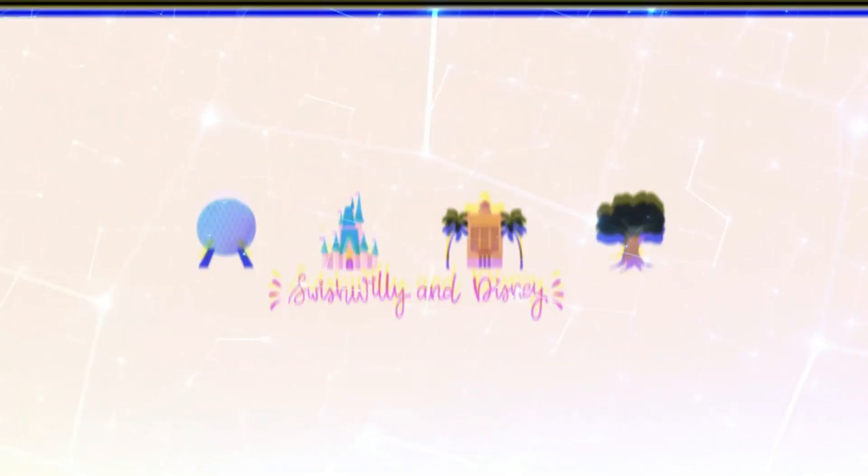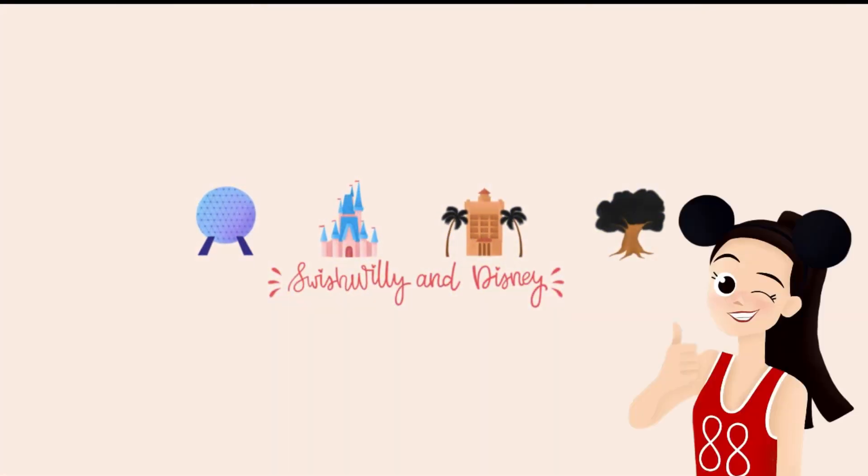Did you really go to Disney World if you didn't come home with the merchandise to prove it? Hey guys, so if you've been following me, you know I went to Disney World back in September of 2020 and I may or may not have come home with a few things. So let's get ready!